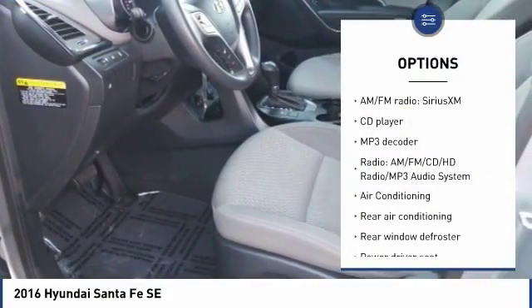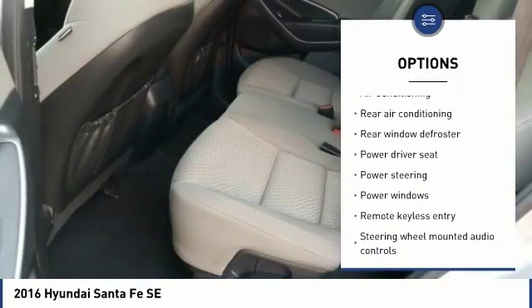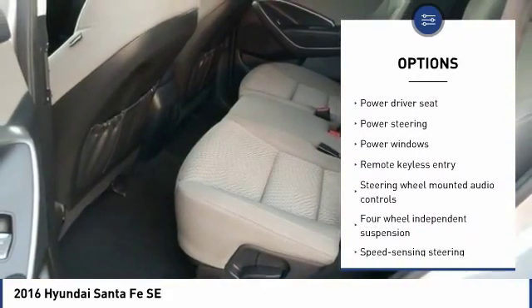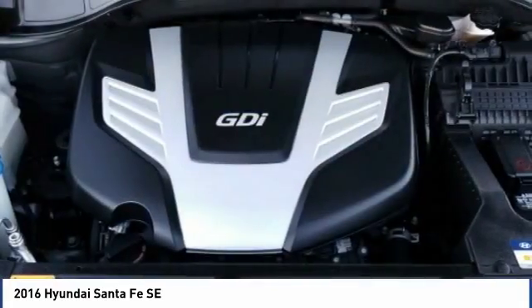Traction control, keyless entry, dual airbags, air conditioning, Bluetooth, one owner, power steering, four-wheel disc brakes, electronic stability control, and fog lights.